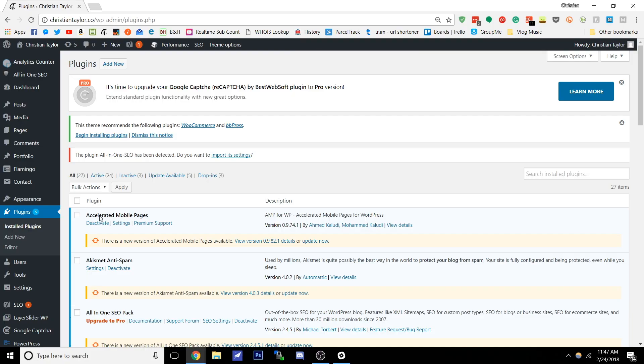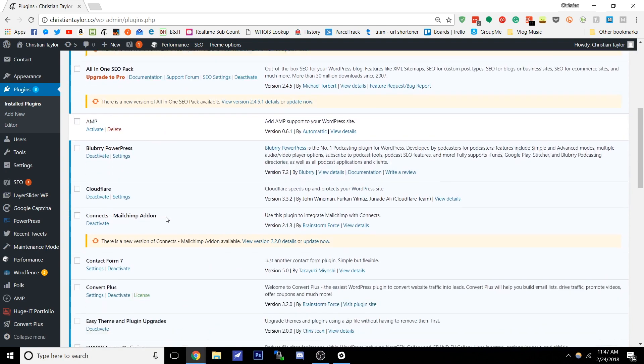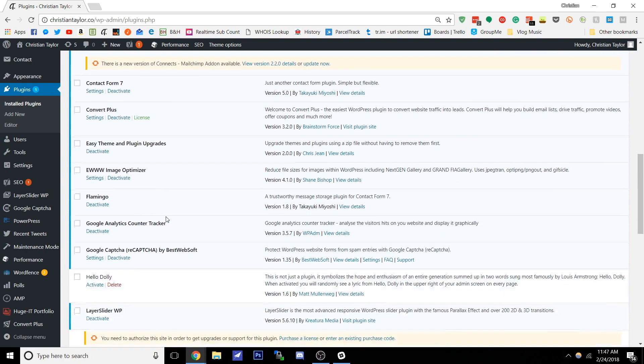Now WordPress has something called plugins. These enhance the experience and add extra functionality to your website. WordPress.org can install any plugin from any developer, and you have full access to the code to change things around.